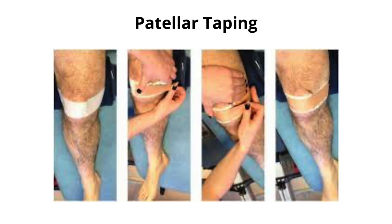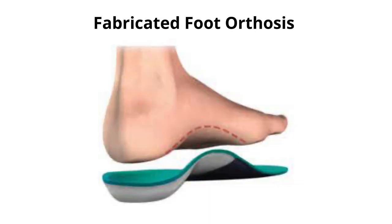Two other tools we can utilize are McConnell taping for the knee and custom foot orthotics. These are more of a short-term, temporary solution and should only be used while managing training volume and strengthening the knee. We hope you found this video helpful and educational — if you did, please like the video and subscribe to our channel.